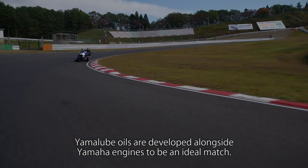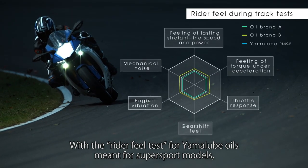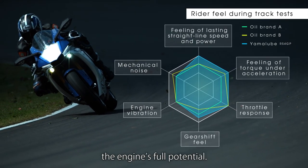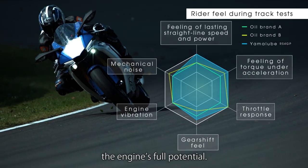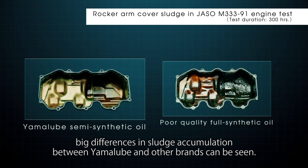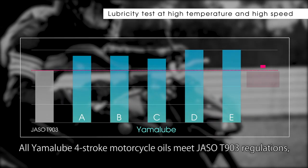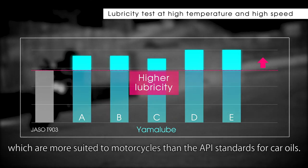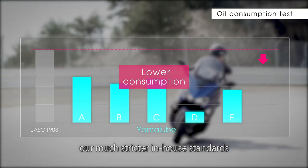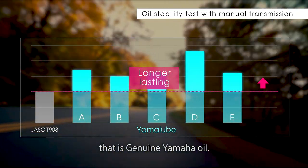Yamalube oils are developed alongside Yamaha engines to be an ideal match. With the Rider Field Test for Yamalube oils meant for Super Sport models, we see that the oil is drawing out the engine's full potential. And in a 300-hour engine bench test, big differences in sludge accumulation between Yamalube and other brands can be seen. All Yamalube 4-stroke motorcycle oils meet JASO T903 regulations, which are more suited to motorcycles than the API standards for car oils. But only oils that also clear our much stricter in-house standards can be marketed as the liquid engine component that is genuine Yamaha oil.